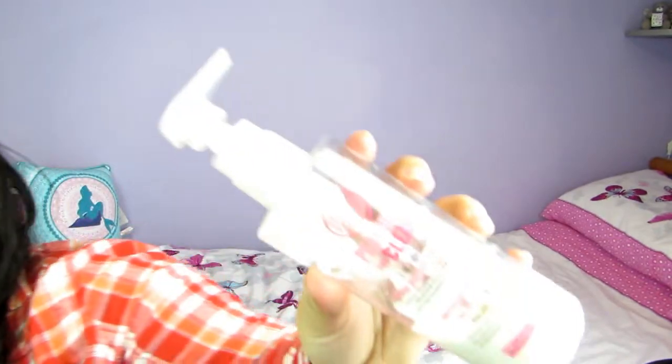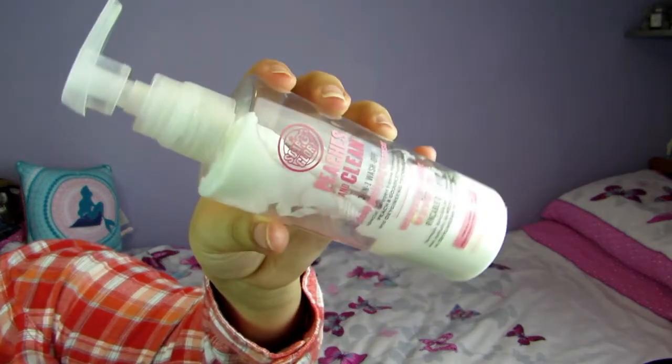Next up I used a face wash — this is the Soap and Glory Peaches and Clean Three-in-One Deep Purifying Cleanser. This is amazing. They've since changed the packaging, this is quite an old version, but it smells really nice and peachy. It's a really thick cleanser so I really felt like it was cleaning my face and helping to remove all my excess dirt and makeup. I would definitely repurchase this — probably wait for Christmas and get one in the Christmas sets.